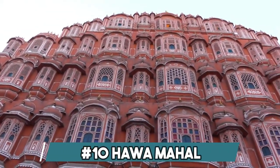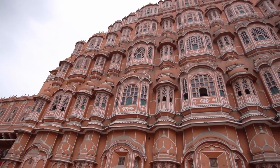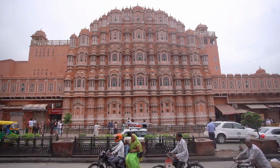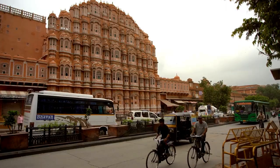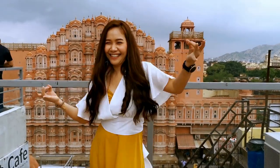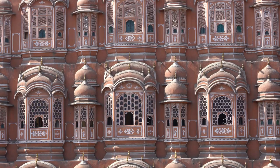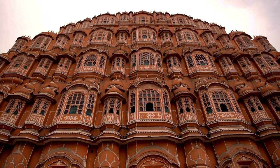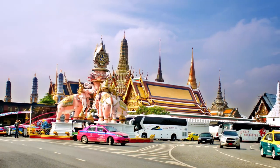Number 10: Hawa Mahal. Hawa Mahal, also known as the Palace of the Winds, is a mesmerizing architectural gem in Jaipur, India. Built in 1799, this five-story sandstone structure boasts an intricately designed facade adorned with 953 small windows known as jharokhas, which allow a gentle breeze to flow through. A symbol of Rajputana's rich heritage, Hawa Mahal's distinctive honeycomb-like appearance has become an iconic landmark attracting visitors from around the world.